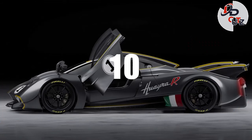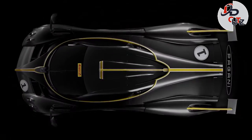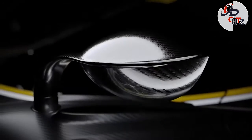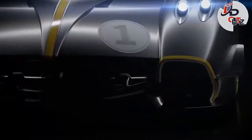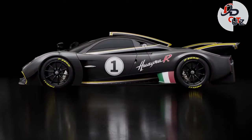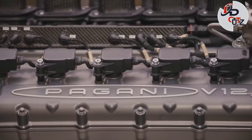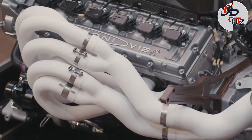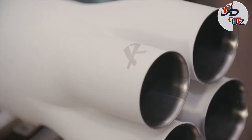Number 10: 2022 Pagani Huayra R, price $3.1 million. In March 2021, Pagani introduced the Huayra R, a track-only version of the Huayra. The new Huayra R is powered by a new 6-liter naturally aspirated V12 engine pushing out 850 horses and 553 pound-feet of torque. The Huayra R will be limited to just 30 units.